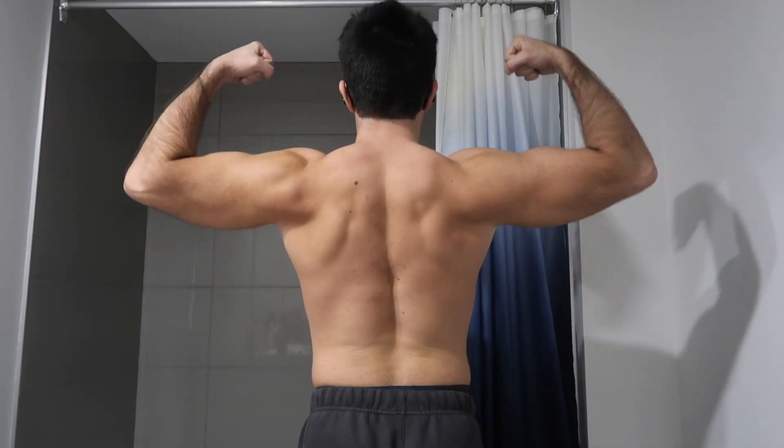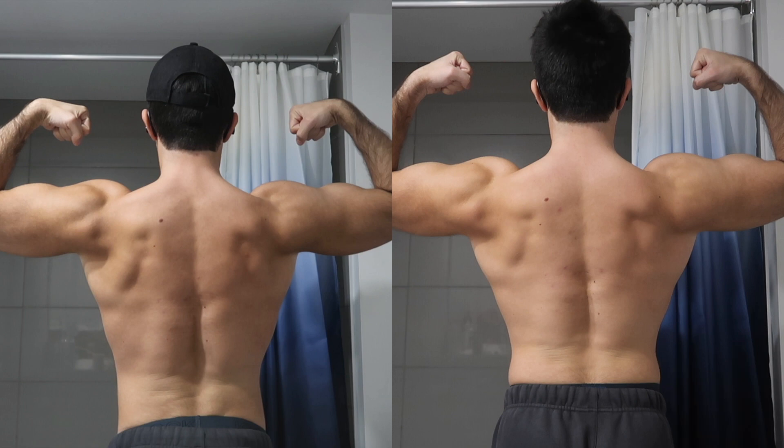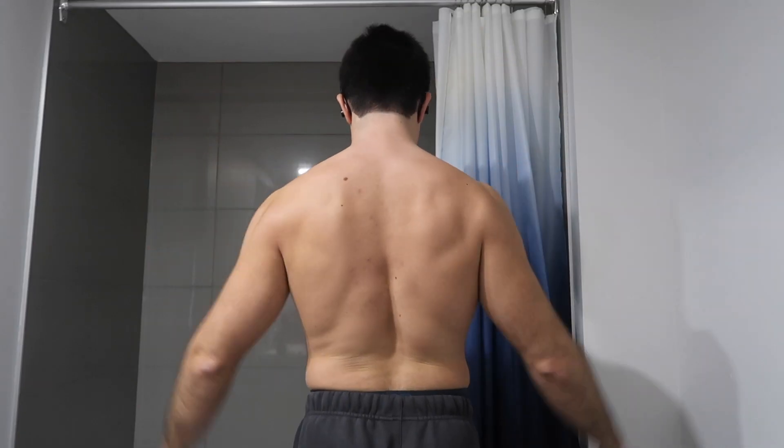I'm happy with the progress — the lats are bigger. And look at this: I'm just thicker overall everywhere, especially from the side.